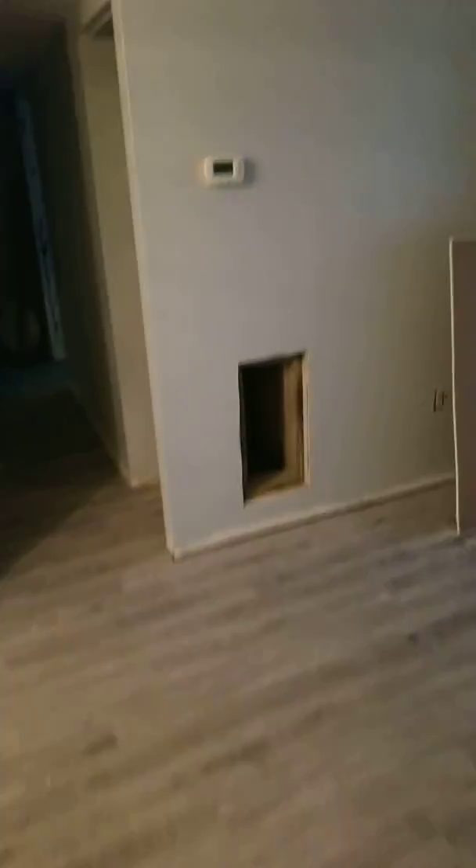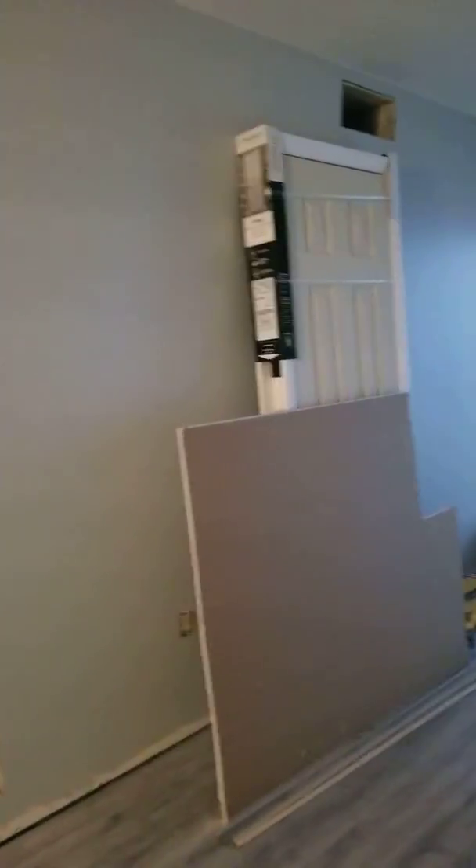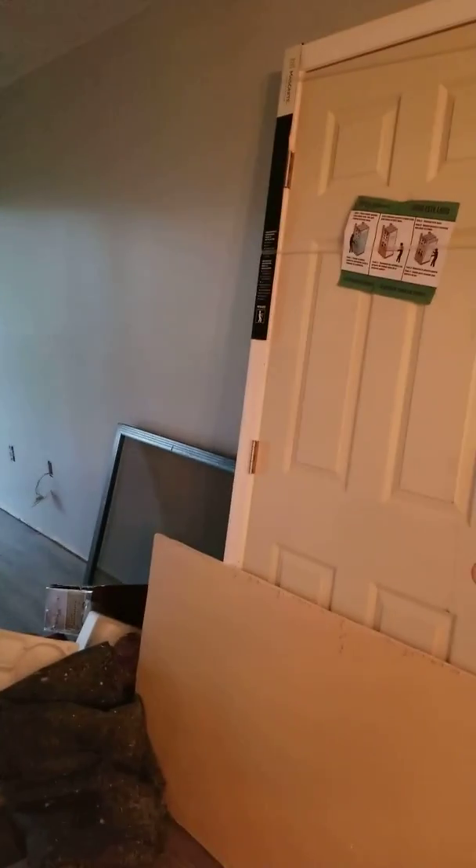Here we go with some of the updates. The floor looks much better, painting is going to look better — it's got to be finished off, you can see the gray in there. Lights are going to change, doors are changing.